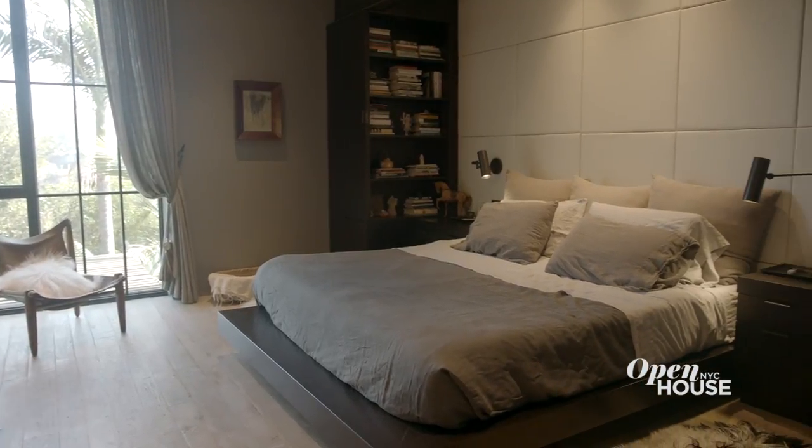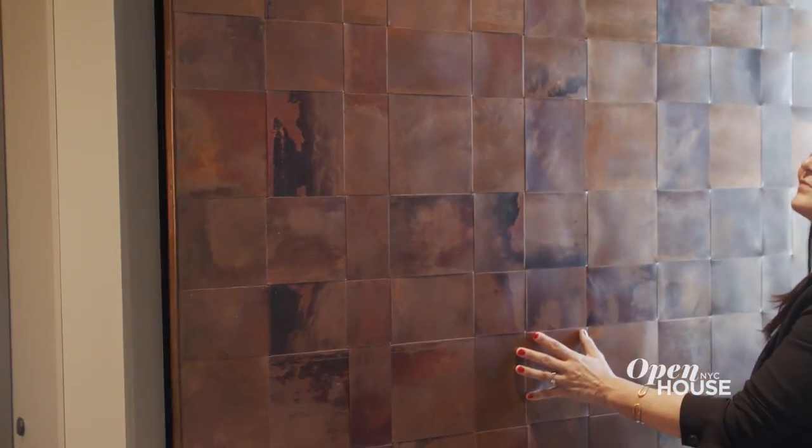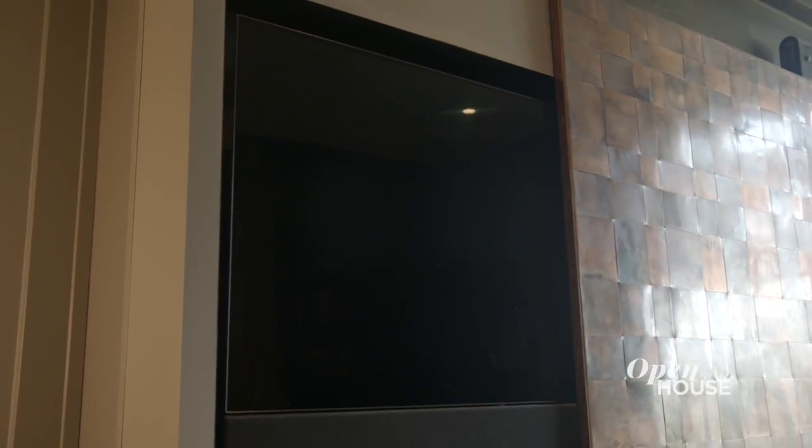The main bedroom is intimate and cozy. We introduced a dark rich color for the walls. Some people don't really like having televisions in their bedrooms — Mia doesn't like it, Brian does. So we worked with an artist to custom design these woven copper screens that cover the television when you don't want to see it, and allow it to slide away when you do.